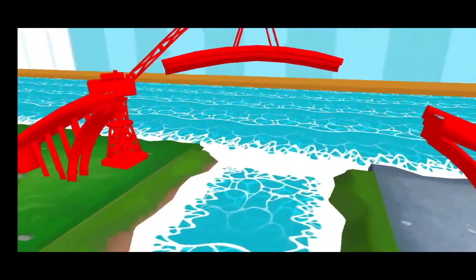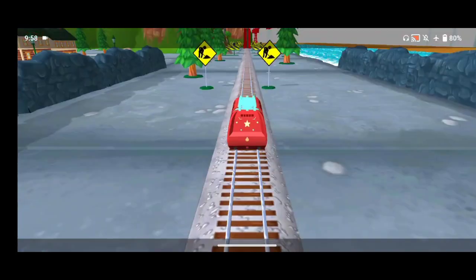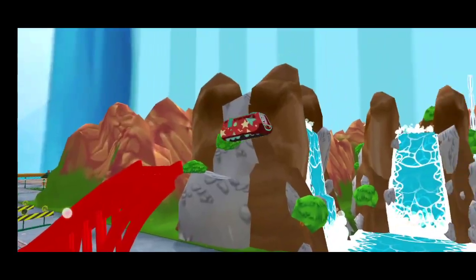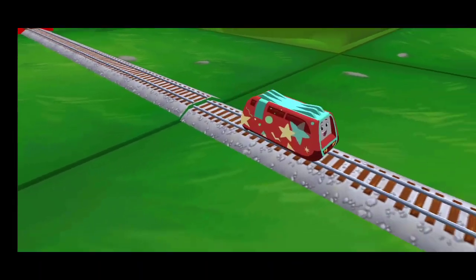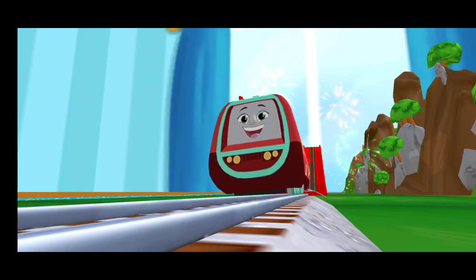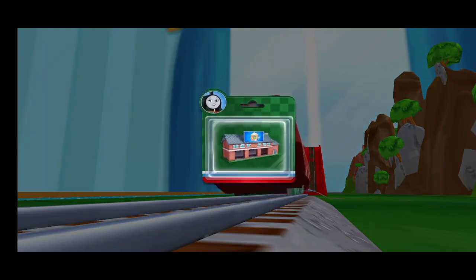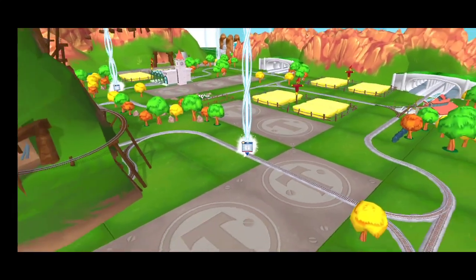You've got this — help the engine jump the big bridge! Again, again! Choose a new toy. It's super easy to find your new toy — just look for the beam of light.